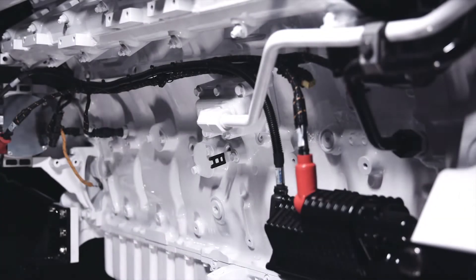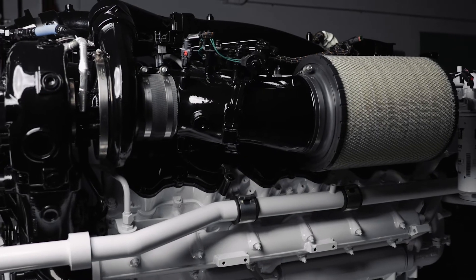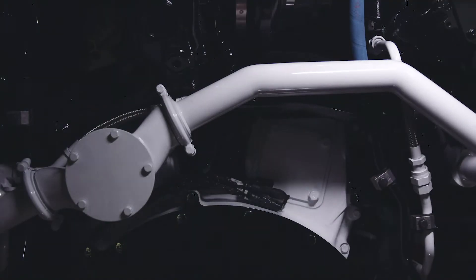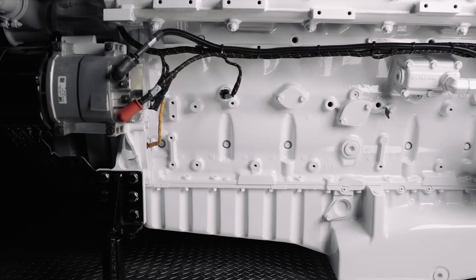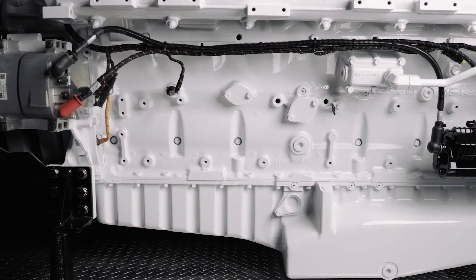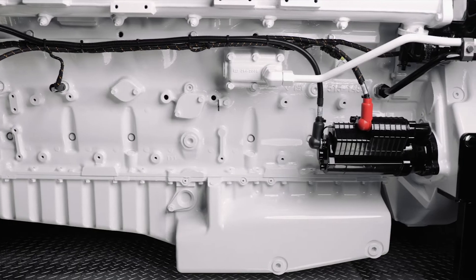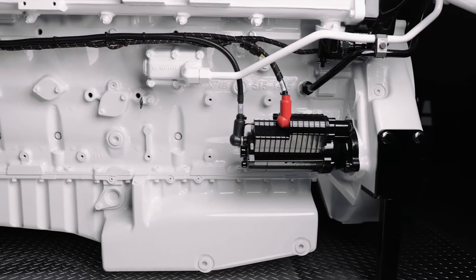The crankshaft has increased in size and strength, and we've also changed the main bearing size. We've upgraded the cylinder block to accommodate the change, and the cylinder heads have been optimized with improved water jacket and integrated fuel lines.